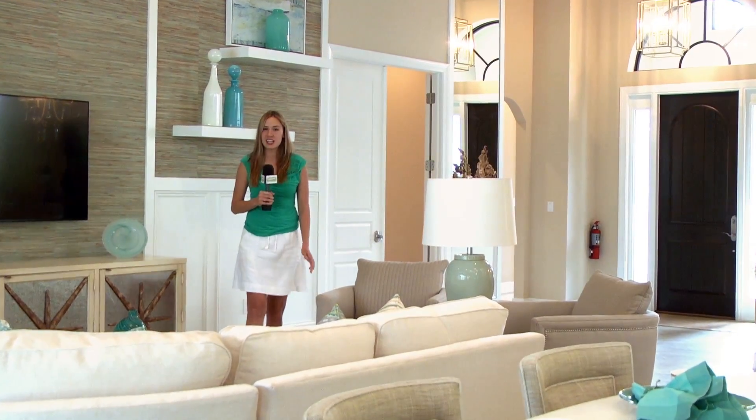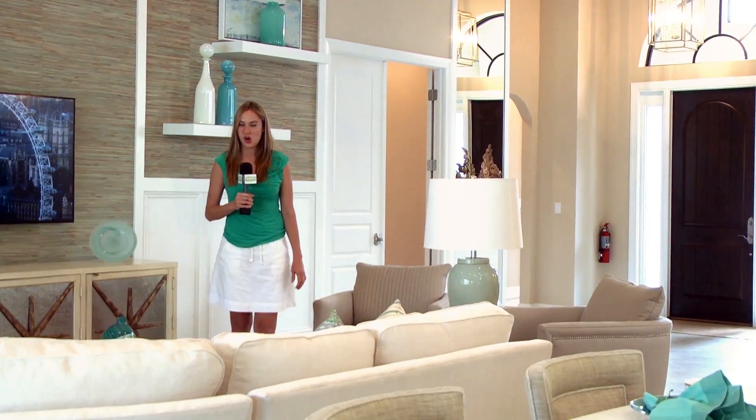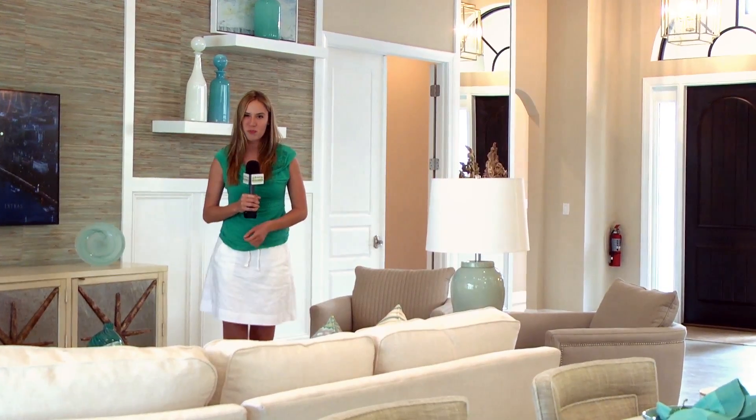We're visiting Siena Reserve, a community in Naples built by Zuckerman Homes, a fourth-generation home builder in South Florida. Let's take a look around their models.